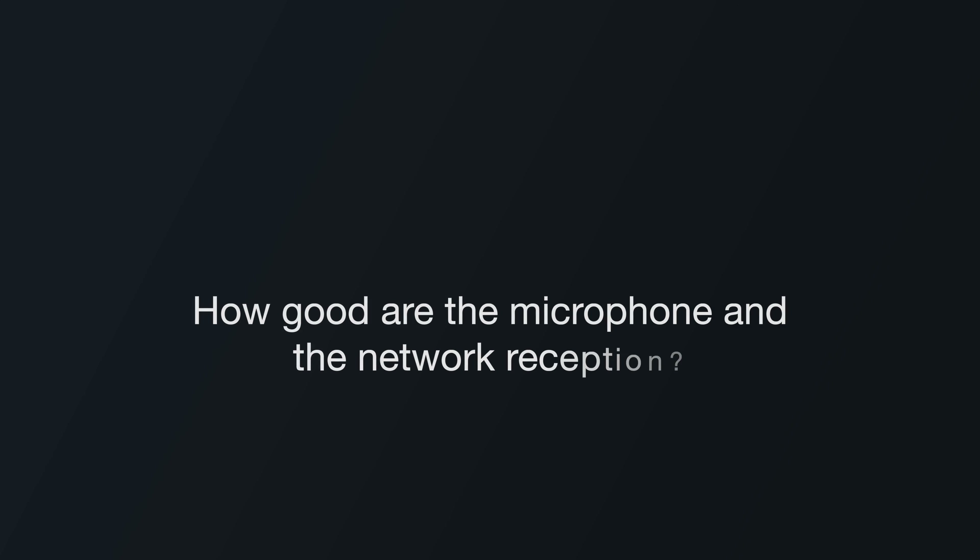Let's not forget that an iPhone is also a phone. So how good are the microphone and network reception? For many people, microphone quality is quite important — we record voice messages, we participate in Clubhouse events, and some people even record podcasts on a phone. So let's check its quality.